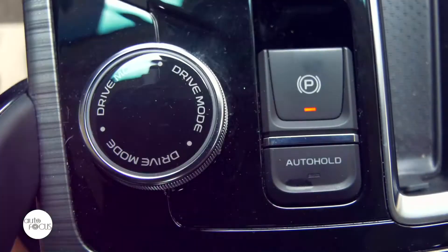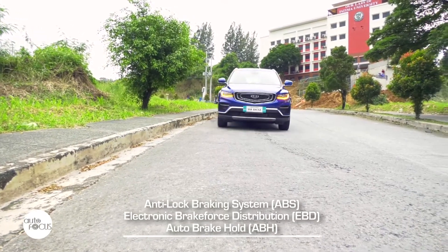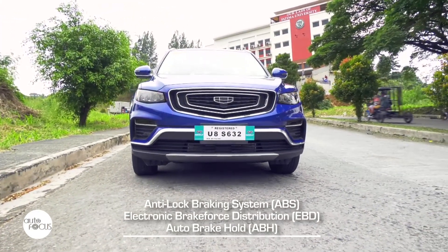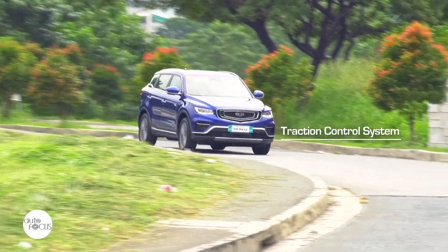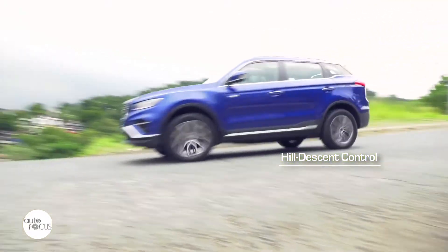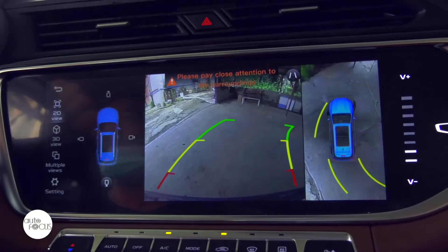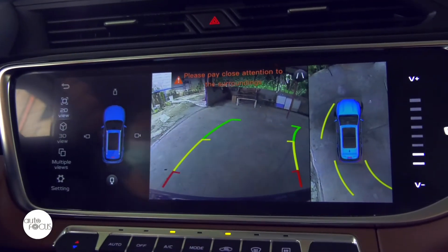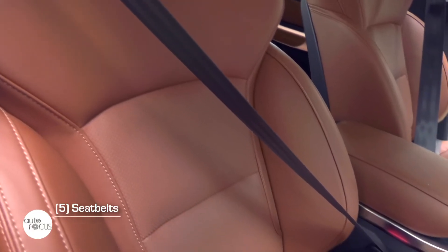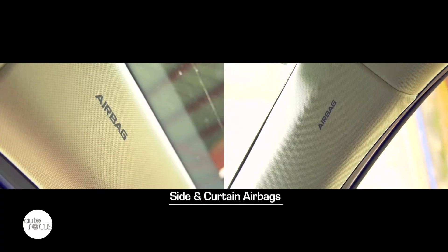Geely equipped the Azkara Luxury with electronic parking brakes, anti-lock brake system with electronic brake force distribution and auto brake hold, traction control system, electronic stability control, hill start assist, and hill descent control. The Azkara also comes with four high-definition wide-angle cameras and four corner sensors to help the driver park in narrow spaces. Other safety features include seatbelts for all five occupants and dual, side, and curtain airbags.